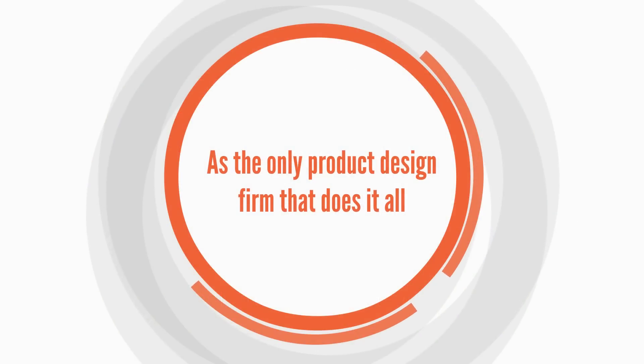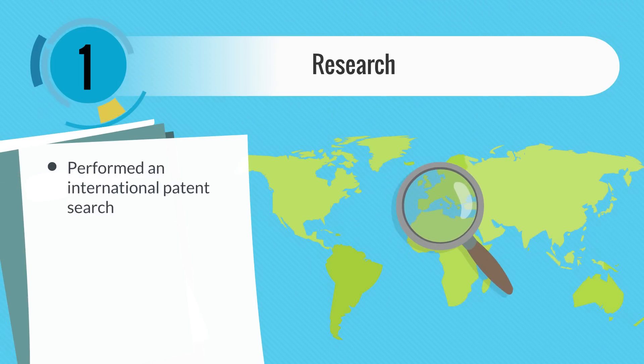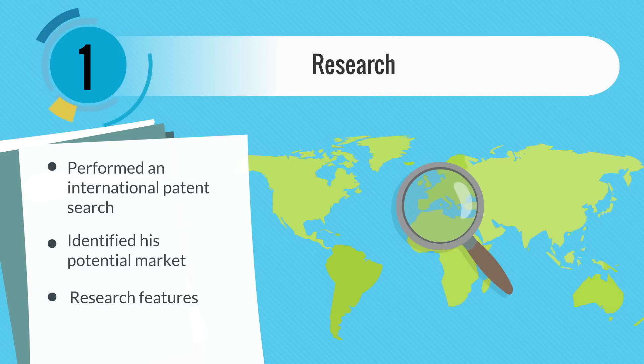As the only product design firm that does it all, step one: we performed an international patent search, identified his potential market, researched features, and the best price to sell it.